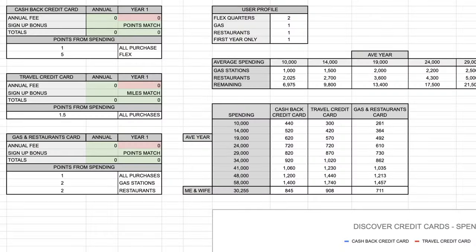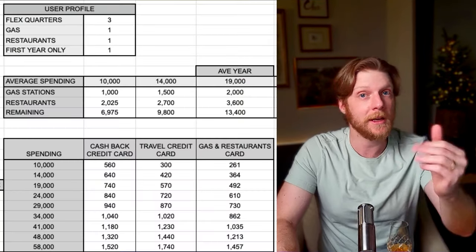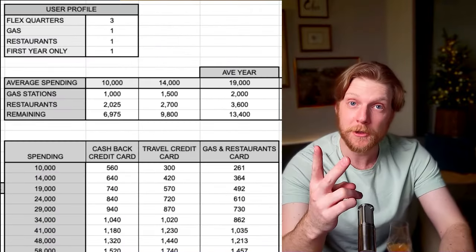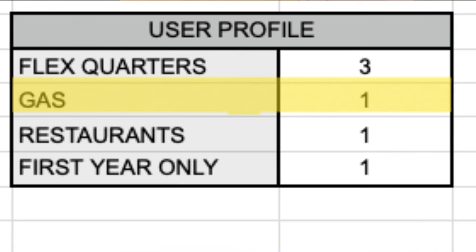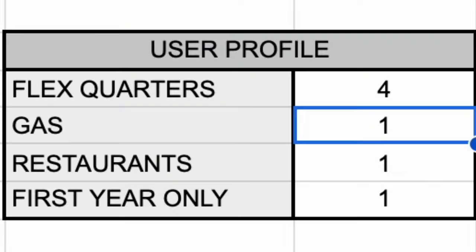The second category of the spreadsheet is the user profile section. This is where you dial in what bonuses you're going to get and what kind of spending habits you have — giving you a better representation of the points from each card. For me personally, I think I could only hit three quarters of the flex spending, so I'll adjust that to three. For gas and restaurants, you put a one in that category if you're going to spend there, or a zero if not — for instance, if you drive an electric vehicle, you'd put zero for gas stations.